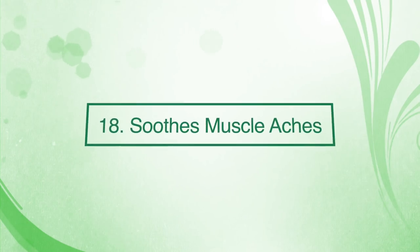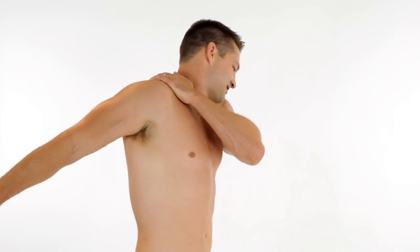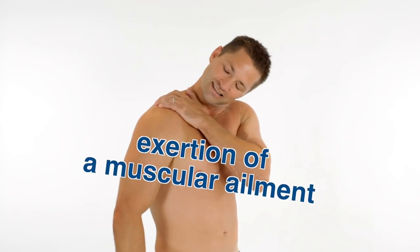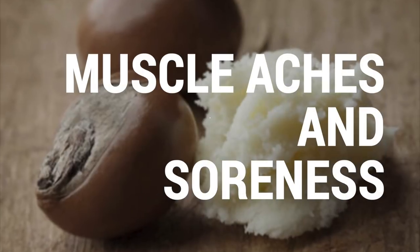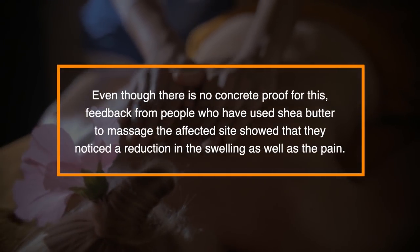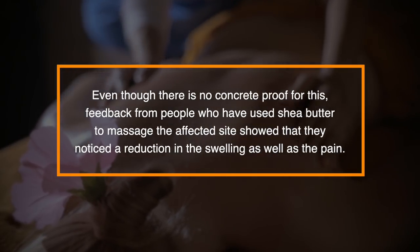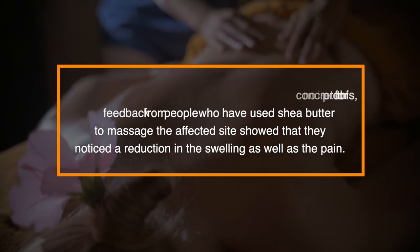Number eighteen: it can soothe muscle aches. Muscular pain often results from inflammation of the affected site due to exertion or a muscular ailment. Traditionally, shea butter has been extensively used in Africa to relieve muscle aches and soreness. Feedback from people who have used shea butter to massage the affected site showed that they noticed a reduction in swelling as well as pain.